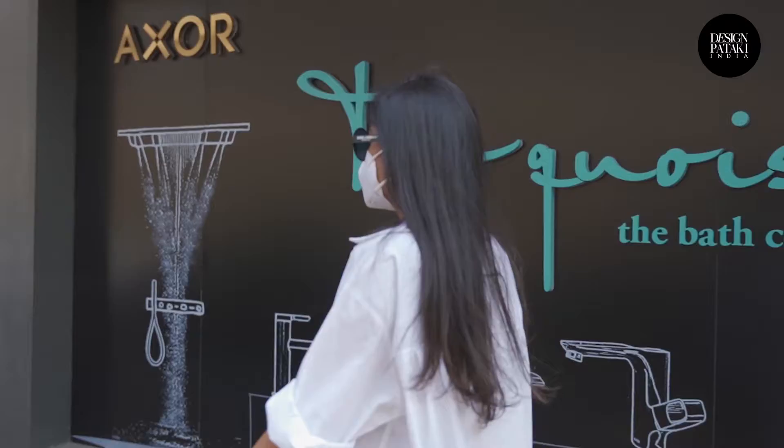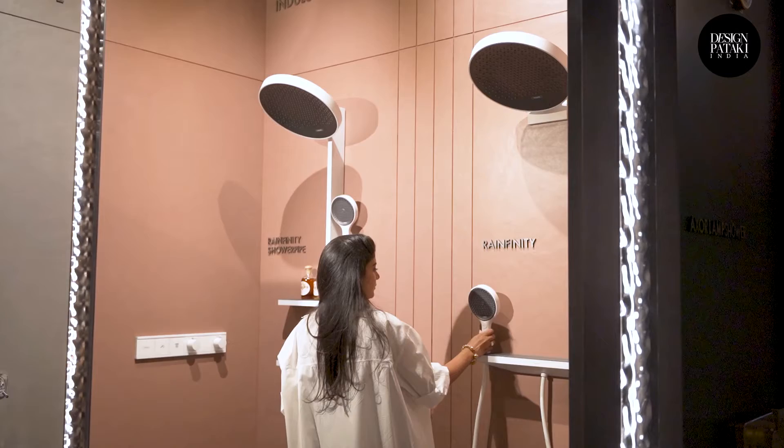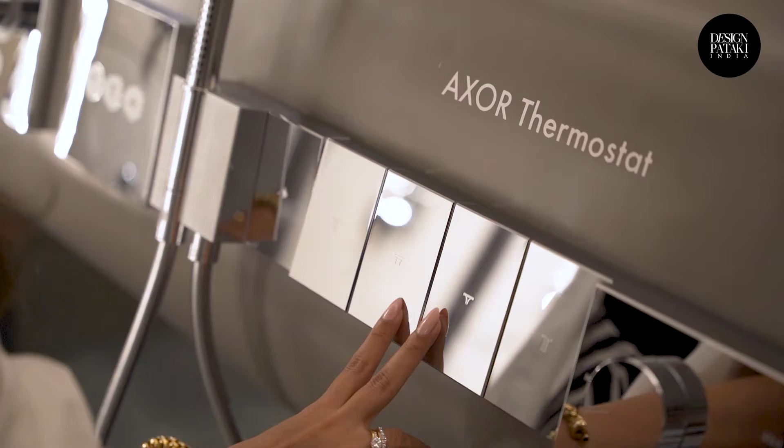Today we are at the Sprawling Turquoise Display Centre in Lower Perel, Mumbai. At Design Pataki, we are always on the lookout for the hottest trends in design. Today we are here to get insights into the latest innovations in the bathware and flooring space.